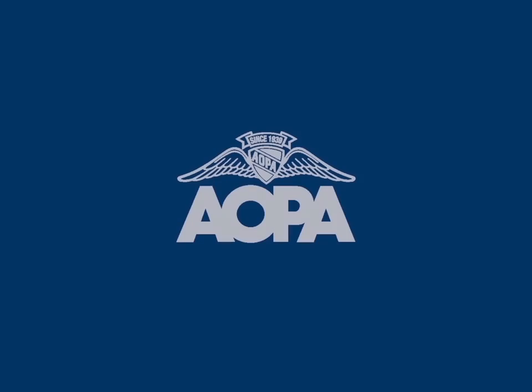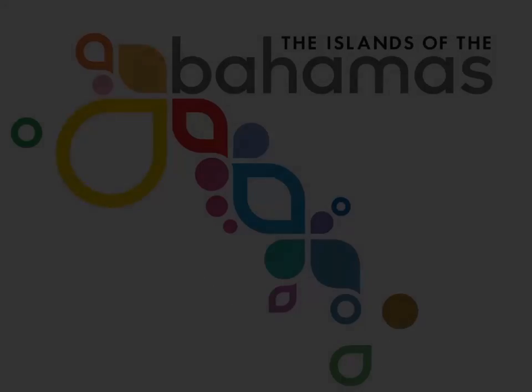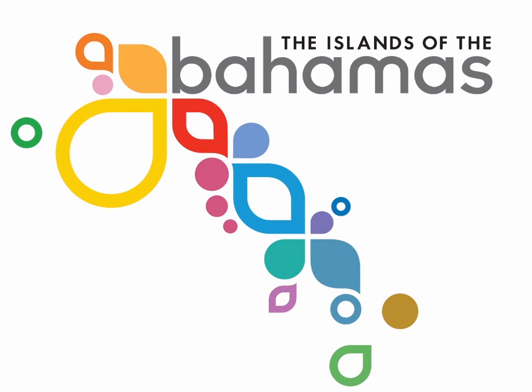Hi, I'm Mark with the Pilot Information Center. If you have any questions like the one you just heard, feel free to give us a call at 1-800-USA-AOPA. We're here to help. This video on flying in the Bahamas is brought to you by the Bahamas Ministry of Tourism.